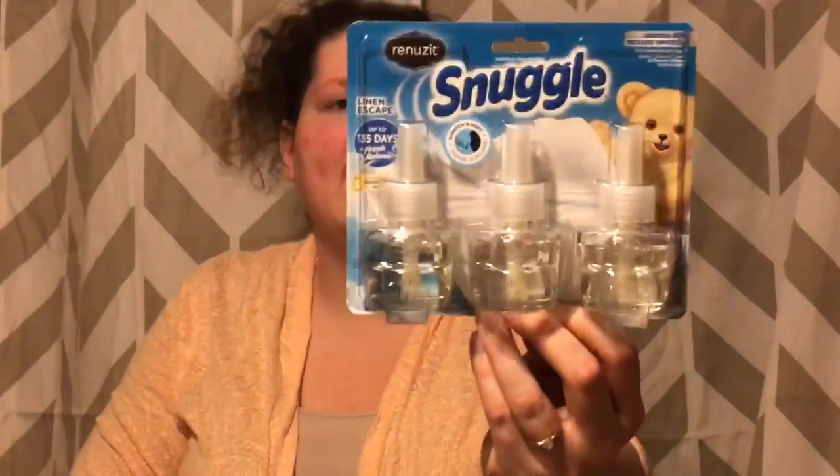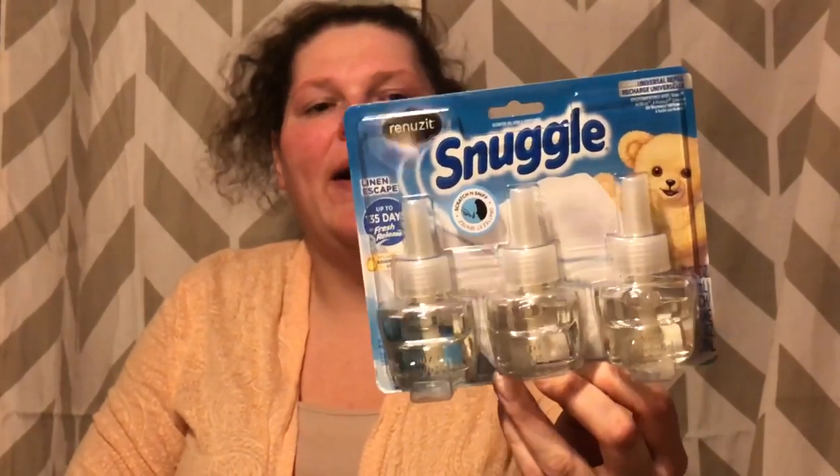I'm always looking for a face wash that doesn't hurt my skin. So far the Clean and Clear lemon cleaning wipes have been the best for my skin. If you guys have any suggestions for someone with really sensitive skin, please leave them in the comments — I would love to try a product that doesn't turn my face into a rash or an instant burn. Next I got the Renew It Snuggle oil refills, the three-count.